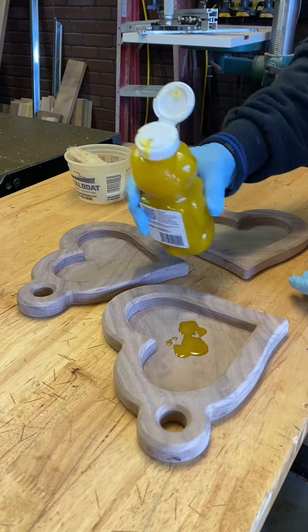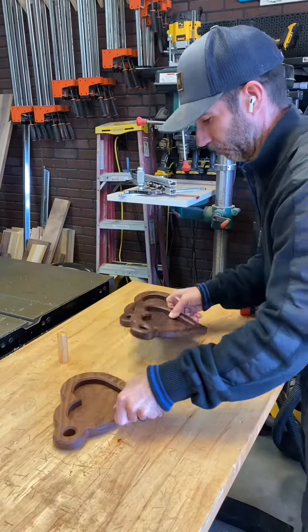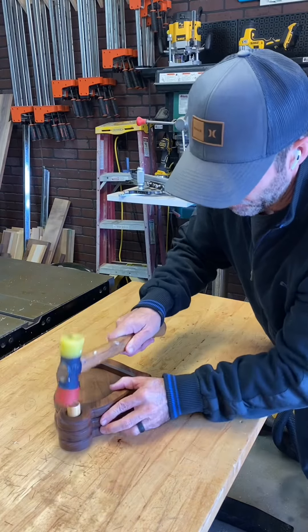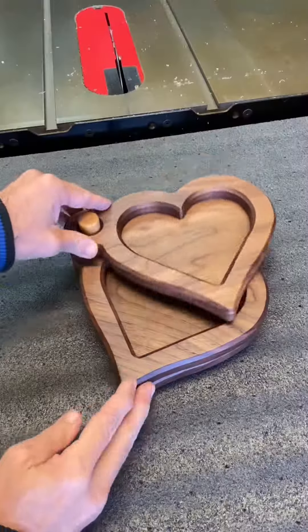I was able to bang out a dozen of these in one day. Now that is hard work and I wouldn't say it's easy, but the templates make it to where you can move along like a CNC — that same type of repeatability and efficiency, so it makes it quick and easy. Although you could trace a template and cut it out with a jigsaw, it's just not as fast.